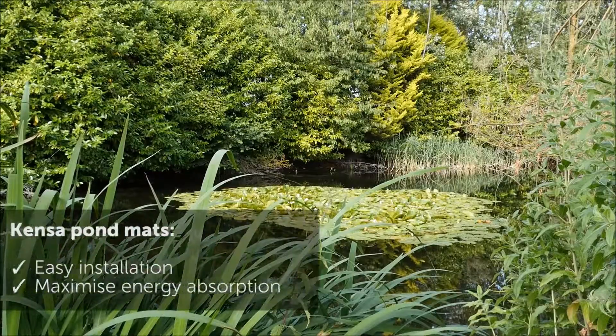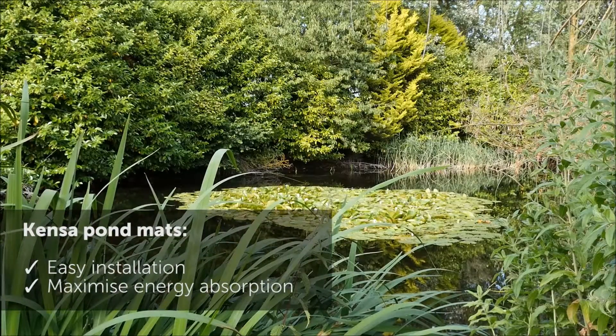We looked through those options to decide whether we could use the ground or whether we could even use the lake, and in the end Kenza were able to make a recommendation that we could use the lake.